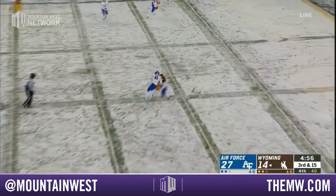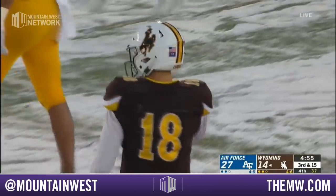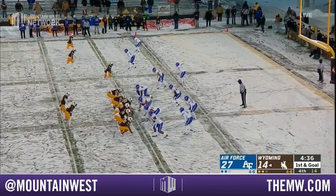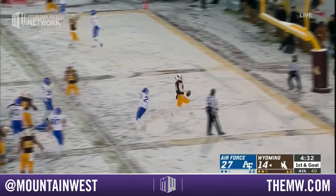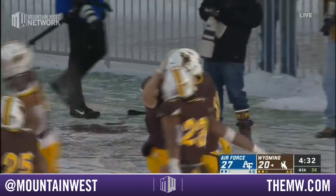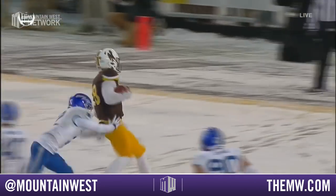Third and 15 — pressure comes, Vanderwall throws and it's caught at the sticks, a first down. Again it's James Price, Vegelem with the tackle. No Nico Evans and no Javon Bigelow — both out with injuries. Valaday on that zone — it's going to be a keeper by Vanderwall. Touchdown Wyoming! Terrific drive here, capped off by a read option. Great decision from Vanderwall.